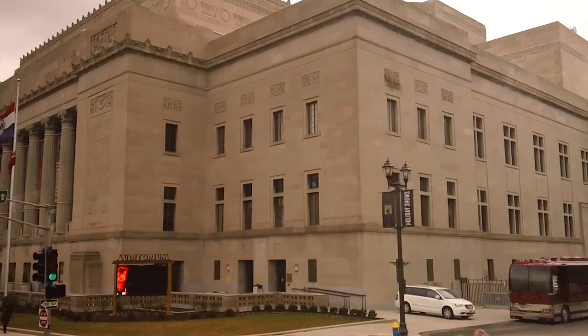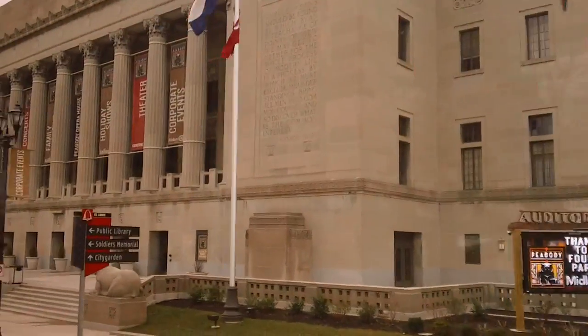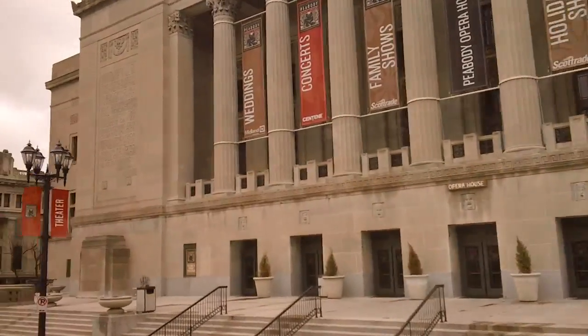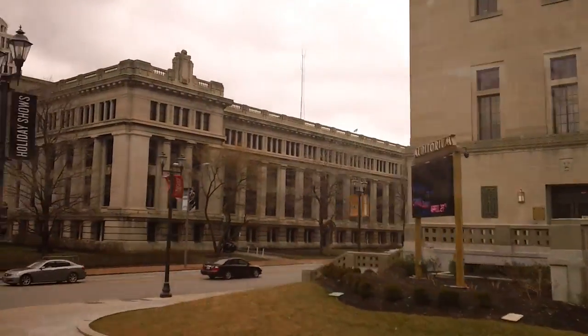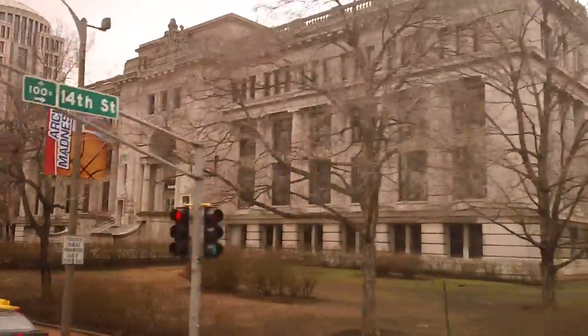On our right side was once the great Keele Opera House, now renovated into the new Peabody Opera House. In the rear of the Peabody Opera House you'll find the hockey rink, Scott Trade Center there on the right — we saw that from the highway.